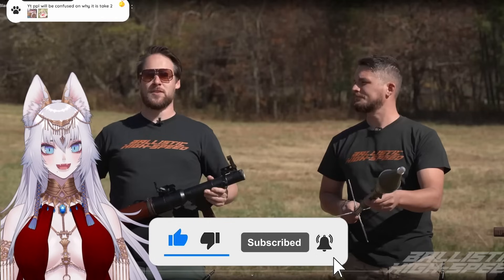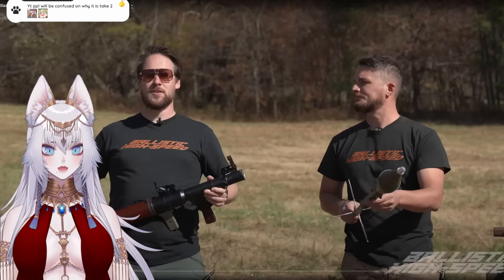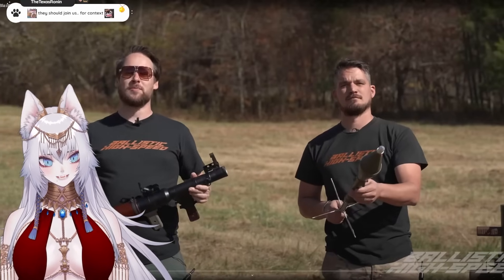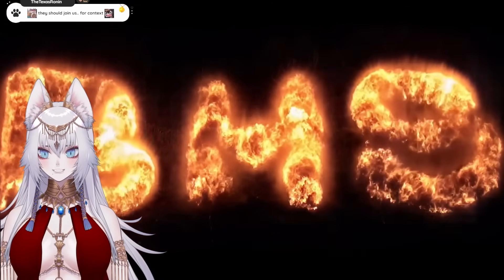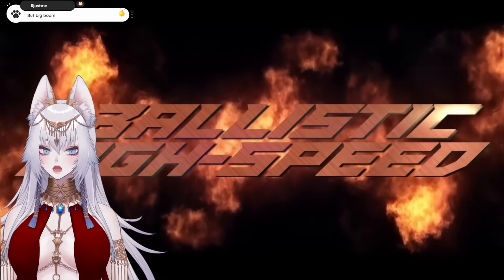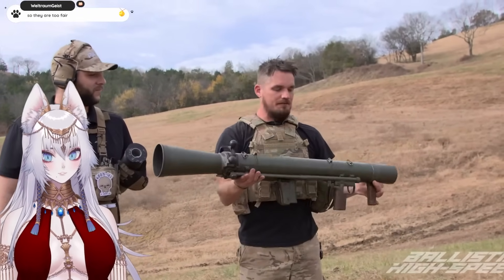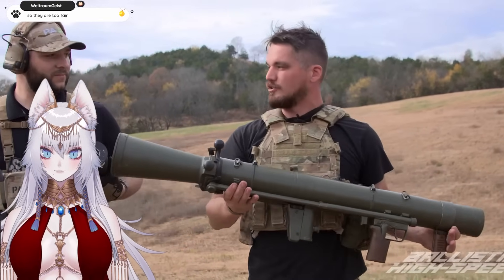It's funny because in video games I've never really been into rocket launchers because they're very excessive and you don't have a lot of ammunition for them, so they're not really fun. So welcome back to Ballistic High Speed. What an explosive intro.